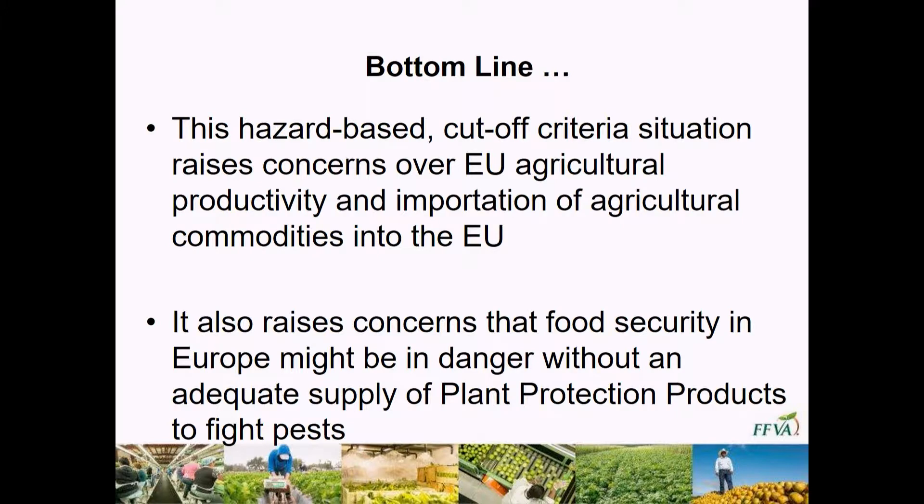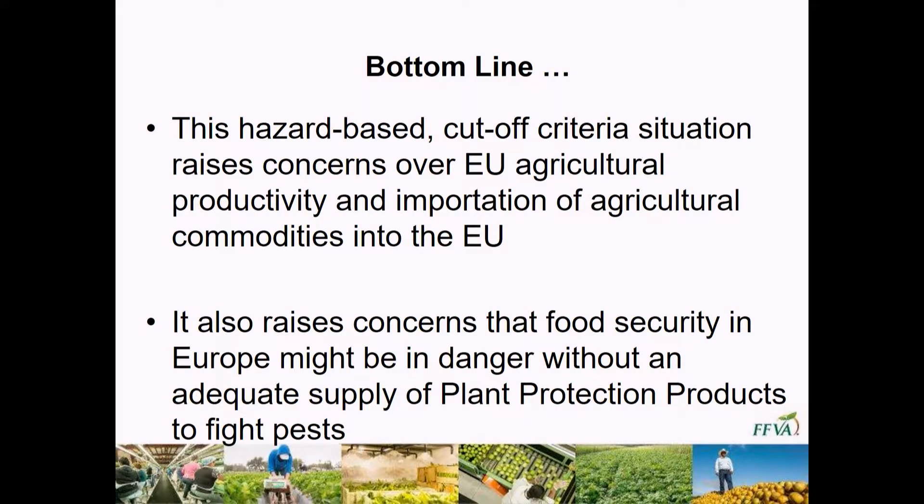The cut-off criteria really raises significant concerns over EU productivity itself and the importation of agricultural commodities into the European Union. This most definitely is going to impact what we're trying to do to get them product, but it's going to impact what they're doing on their own soil too when they're trying to grow a crop. It's going to really impact the food security situation within the European Union — are they going to be able to produce enough food for themselves if they take away all the crop protection chemicals? A lot of those curiosities still very much exist.